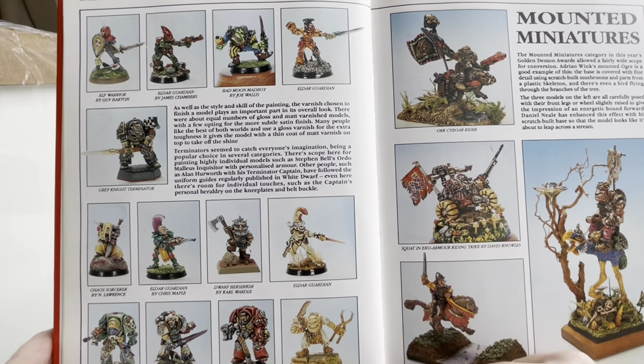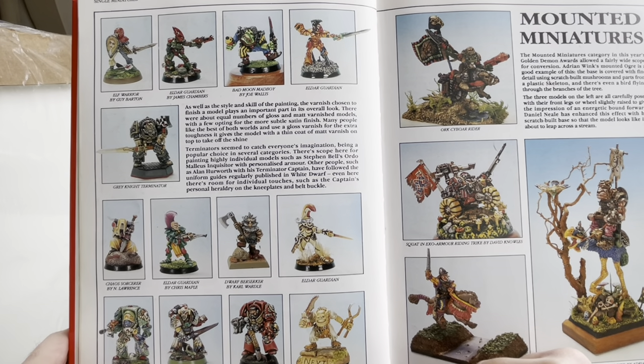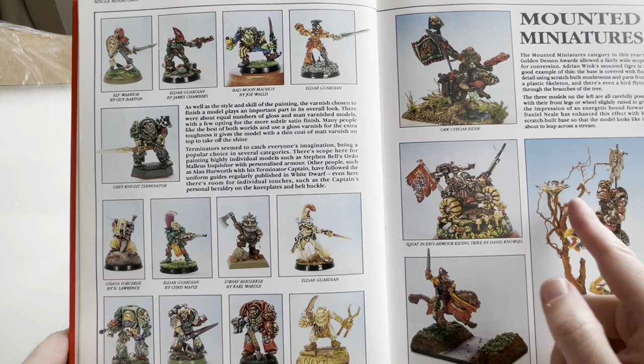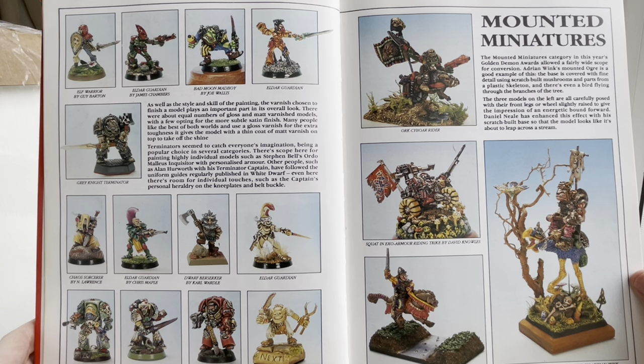And again, the Eldar — to my mind, shining forth beautifully. Mounted Miniatures. Oh, that's just genius: an Ogryn mounted on a flightless bird by Adrian Wink.